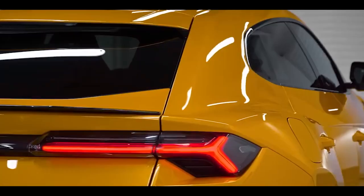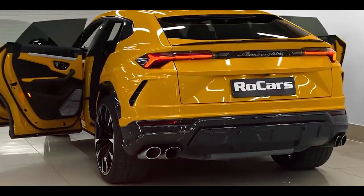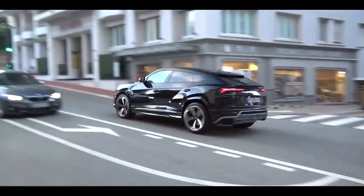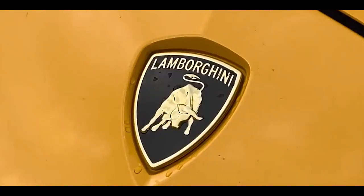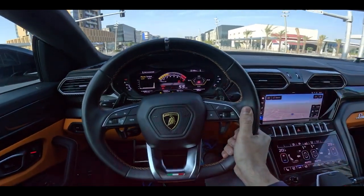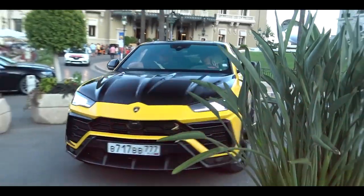Owning the Lamborghini Urus Performante 2023 is an experience that goes far beyond the thrill of driving. It is an embodiment of power, prestige and unrelenting pursuit of perfection. From the exhilarating acceleration to the breathtaking design and the cutting-edge technologies that elevate your driving experience, every aspect of the Urus Performante has been meticulously crafted to surpass your expectations. It is a testament to Lamborghini's unwavering dedication to push the boundaries of what is possible in the world of automotive engineering — where performance, innovation and luxury converge.